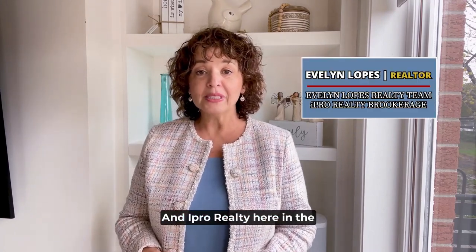I'm Evelyn Lopez with the Evelyn Lopez Realty Team and iPro Realty here in the Toronto GTA West communities of Peel, Halton, Dufferin and Wellington.